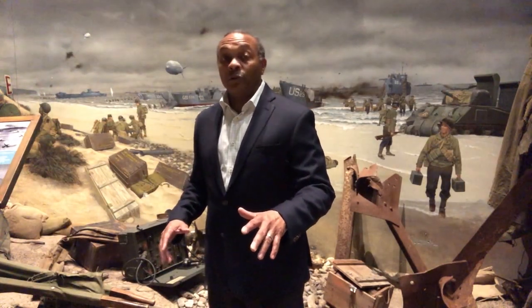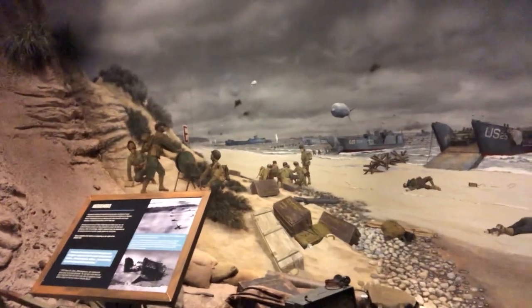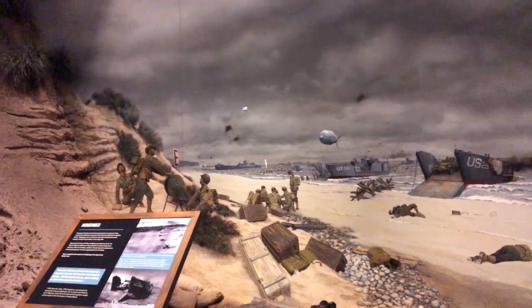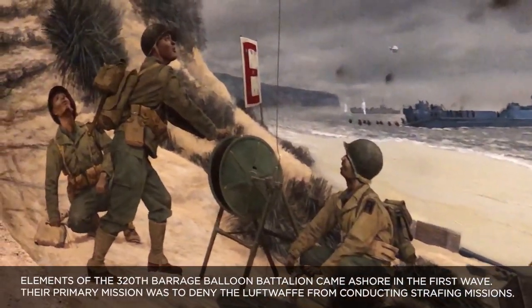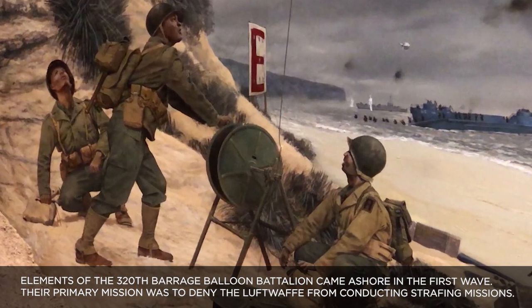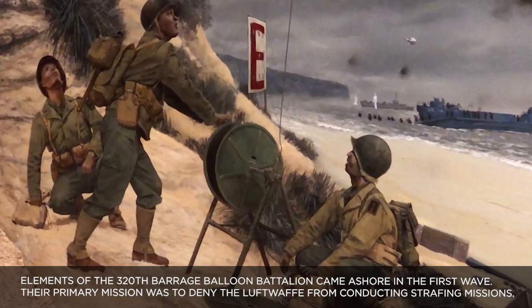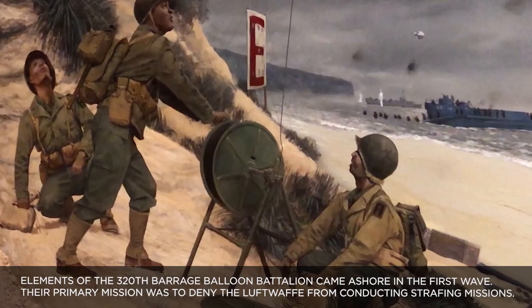Those were dead soldiers and sailors — casualties of D-Day. One last vignette I would like to share is the story of those three soldiers you see next to the bluff and the 'E' which denotes this as Easy Red Beach. Those are the African-American soldiers of the 320th Barrage Balloon Battalion. Those balloons that you often see in images on D-Day and at Normandy were operated by the African-American soldiers of the 320th Barrage Balloon Battalion, who also contributed to the success of the Normandy invasion.